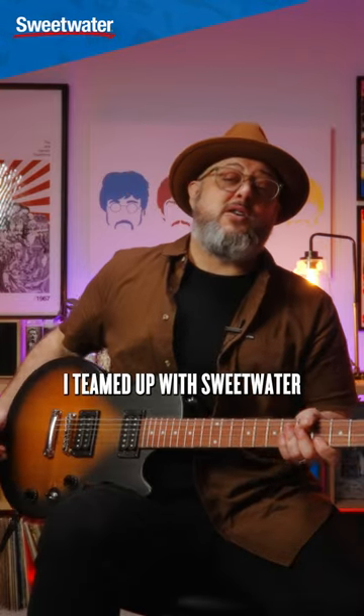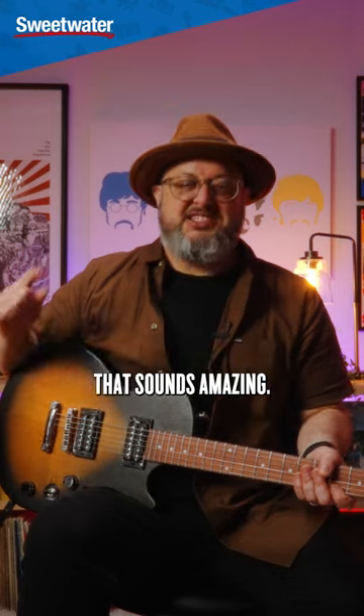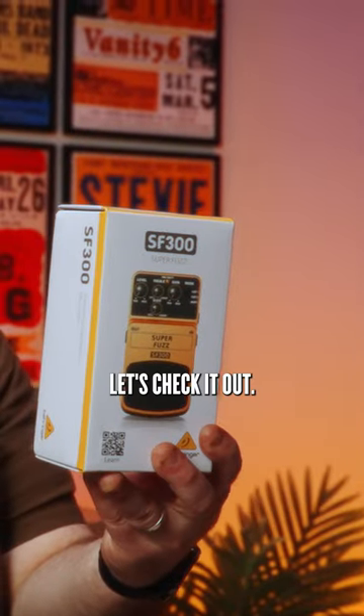Hey, what's up you guys? I teamed up with Sweetwater to put together the most affordable rig that sounds amazing. We've got a $199 guitar, $100 amp, and a $30 pedal. Let's check it out.